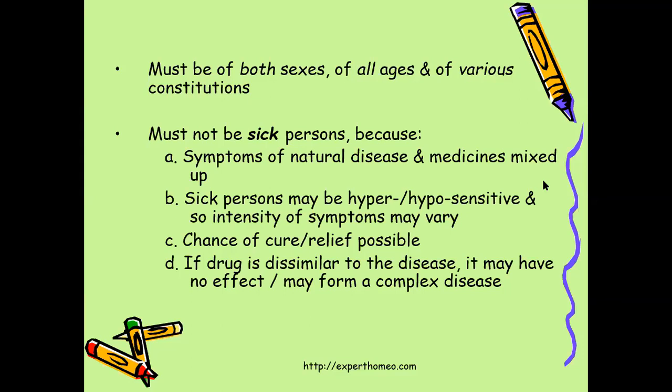Additional reasons not to prove on a sick person: sick persons may be hyper- or hyposensitive, so the intensity of symptoms may vary. There is a chance of cure or palliation if the medicinal symptoms and the natural symptoms are similar — their similimum. If the drug is dissimilar to the disease it may have no effect, or may form a complex disease. Because of these reasons, the drug should not be proved in a sick person.